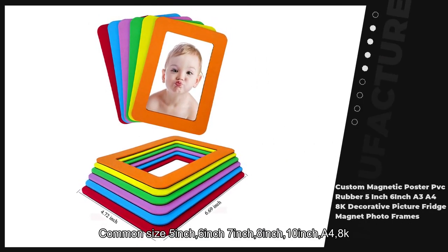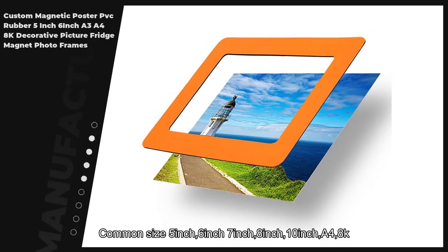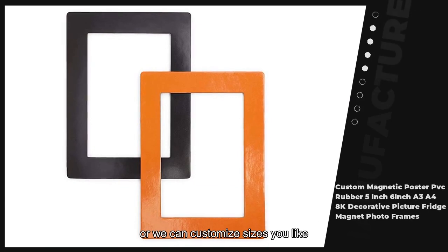Common sizes available: 5 inch, 6 inch, 7 inch, 8 inch, 10 inch, A4, and 8K. Or we can customize sizes you like.